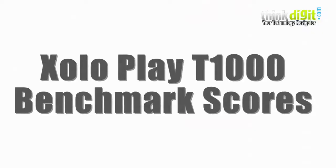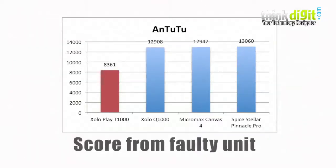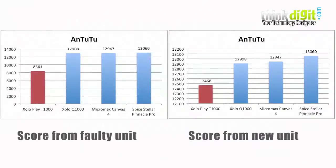Here we're going to take a look at the benchmark performance of the Zolo Play. In Quadrant it scored an average of 3941, which is at par with other MediaTek powered smartphones in the same price range. Averaging out the Antutu score, it came to about 12,500, which is also at par with what MediaTek smartphones are offering.